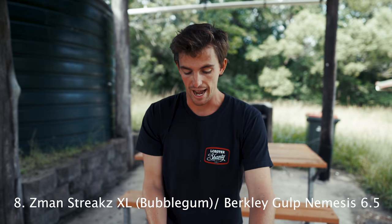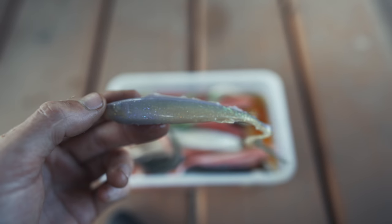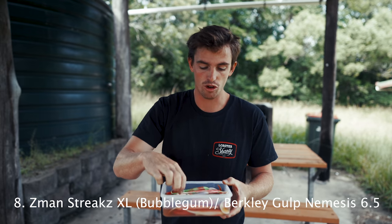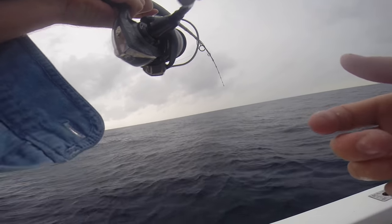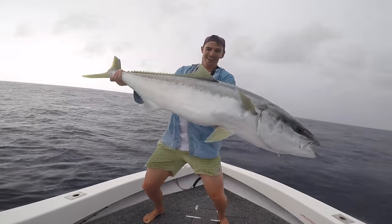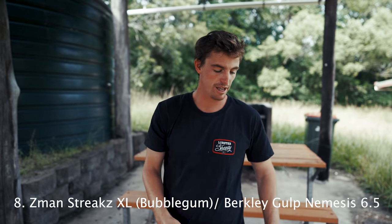Also number eight is the Berkley Gulp Nemesis 6.5 inch. Doesn't matter what colour — opening night, nuclear chicken, pearl, coconut. If you're going offshore, the snapper love them, people catch big tuna and dewfish on them. I've put rainbow runner on them and got my biggest kingfish ever on one out with Hacho. Just don't go offshore without the Z-Man Streaks and the Gulp Nemesis — two of my go-to offshore lures at number eight.